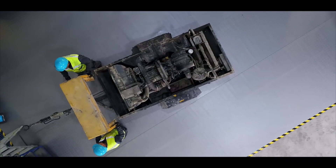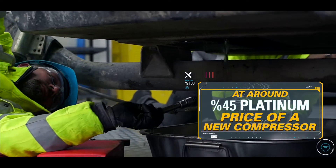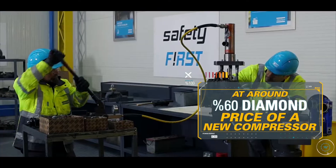The Gold Program is available at around 30% the price of a new compressor. The Platinum Program at around 45% the price of a new compressor. The Diamond Program at around 60% the price of a new compressor.